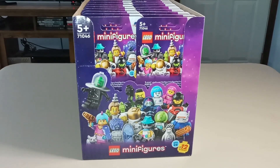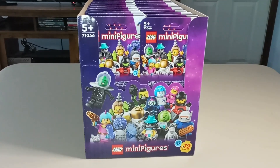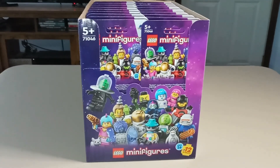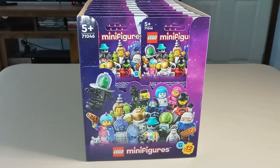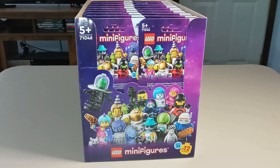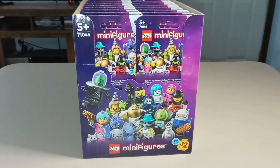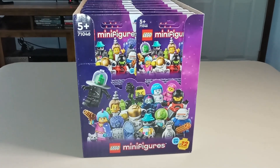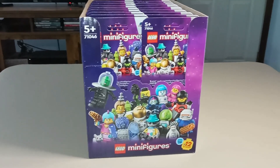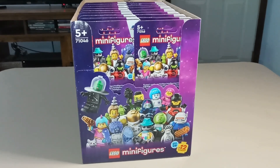This is not the first time we've had a non-licensed themed series. Series 14 was a Halloween monster theme. Series 18 was primarily focused on costume figures, as was Series 23, although most of those figures had a holiday theme with Thanksgiving and Christmas in particular represented there. So fans of Classic Space are no doubt very excited about this series.